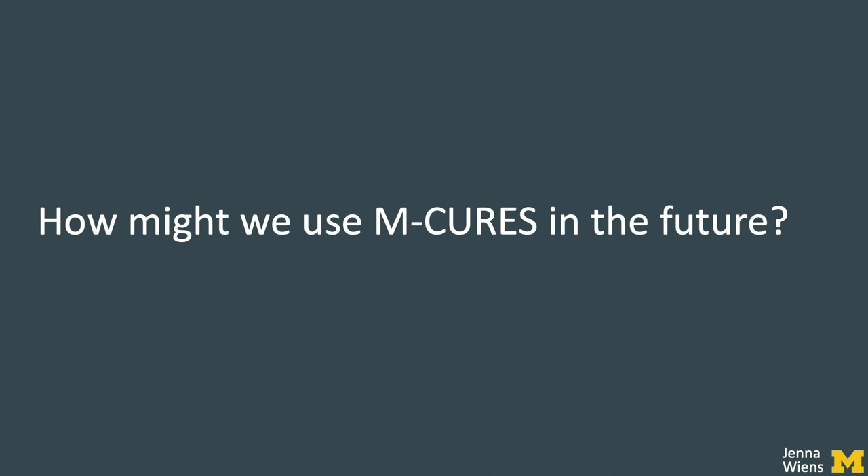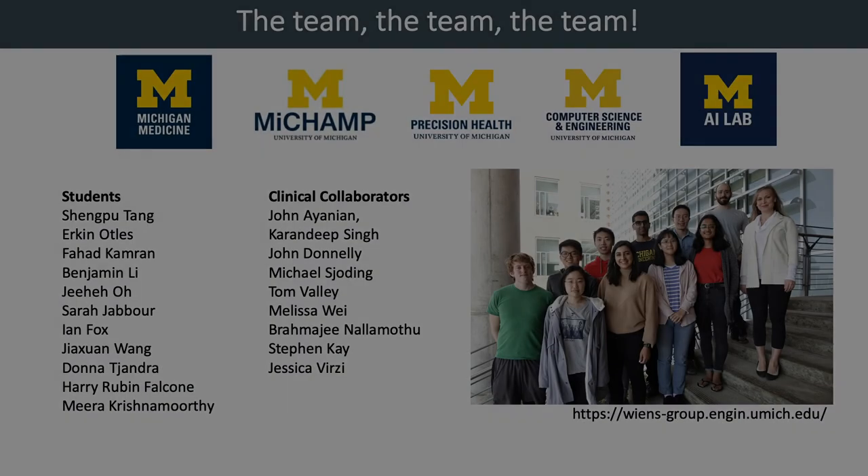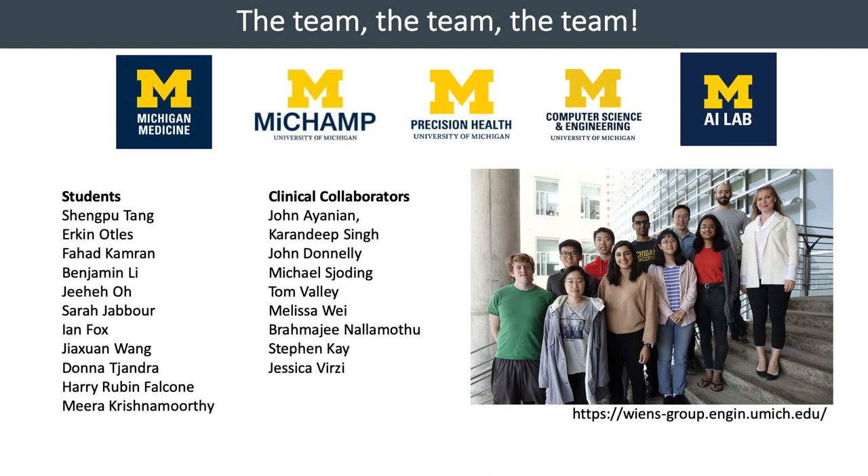Though the model was evaluated on COVID-19 patients, it could be extended as an early warning system for the general inpatient population, where it performs similarly. We are now working with the Clinical Intelligence Committee at Michigan Medicine to integrate the model into the EHR. Though we were scattered across the state working from our living rooms, studies, and dining tables, we came together as a team.